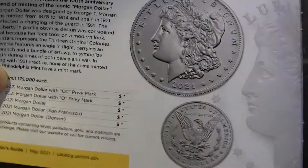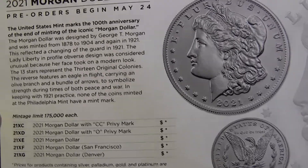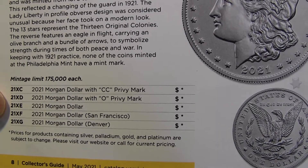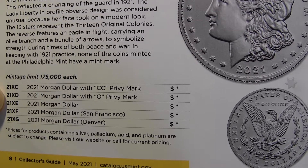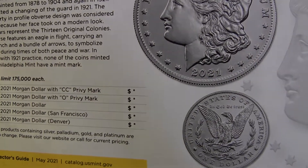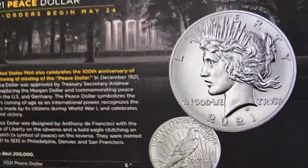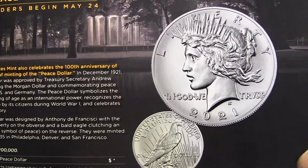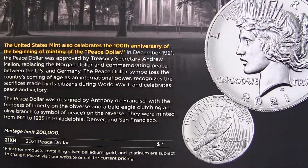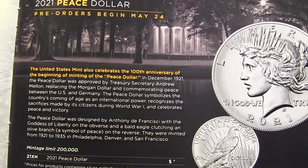We have the Morgans — this is going to be coming out in about 11 days. The first two here, the Morgan CC Privy and the O, will be coming out on May 24th, I think. The price was $85 on the website, but I don't know why they don't have it in the catalog — unless they changed their mind. We'd have to check the website later. And then we have the Peace Dollar — I like the Peace Dollar design much better than the Morgan in my opinion. This one is also supposed to be $85, with a 200,000 mintage, and it won't be out until later in June.